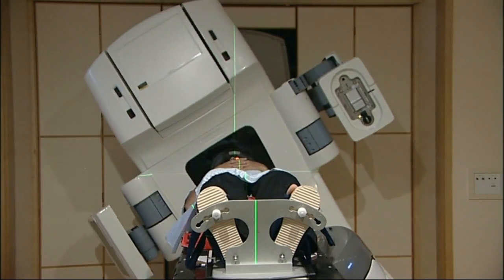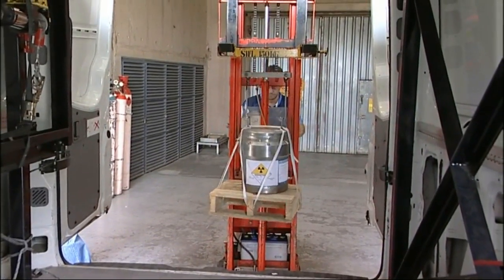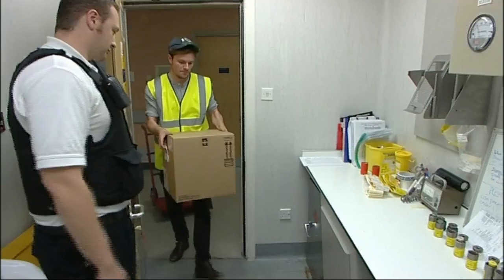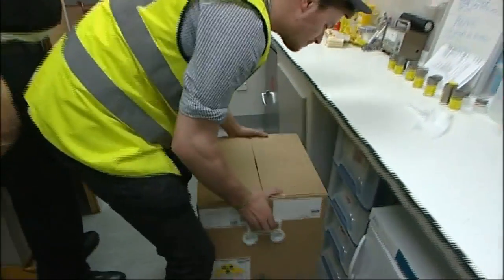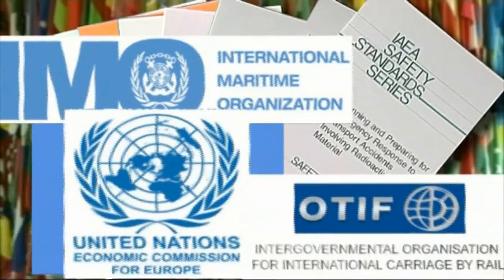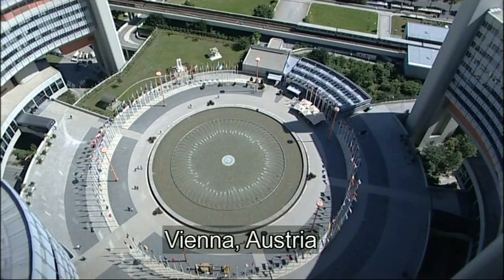The movement of radioactive material has an excellent safety record. That's because of the care taken by those sending the packages, the carriers delivering them, the package recipients, and the stringent regulation provided both at the global level by the International Atomic Energy Agency and nationally by member states.